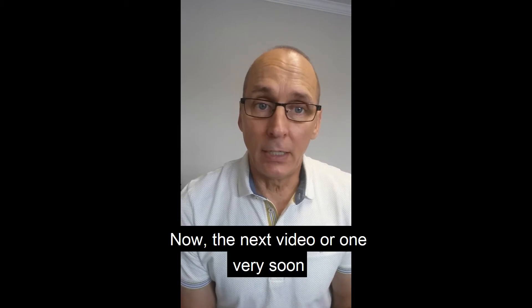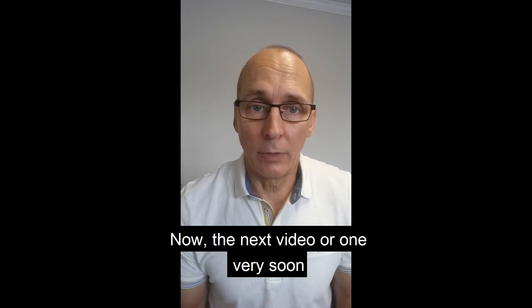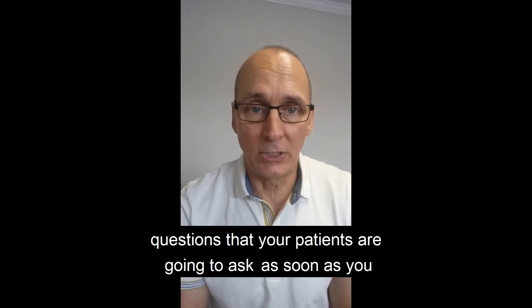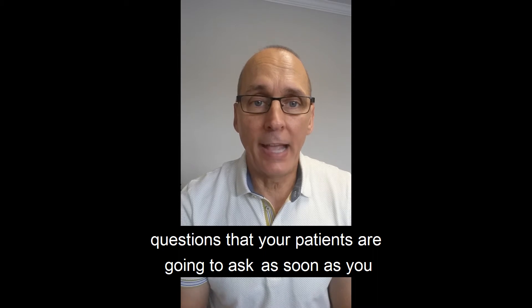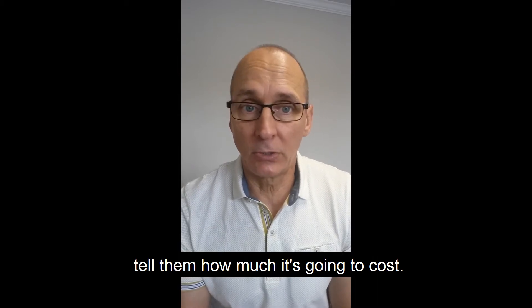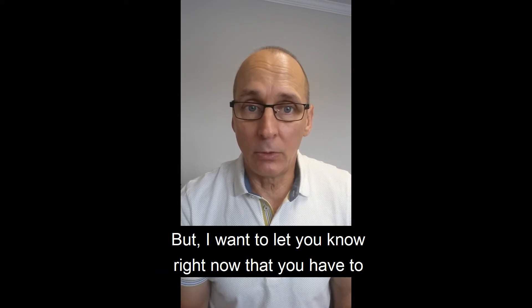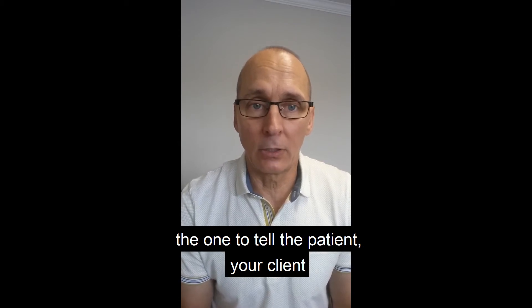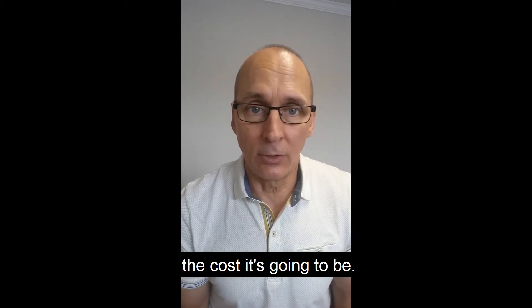Now, the next video — or one very soon — I'm going to go over how to deal with all the objections and questions that your patients are going to ask as soon as you tell them how much it's going to cost. But I want to let you know right now that you have to be the one to tell the patient — your client — what the cost is going to be.